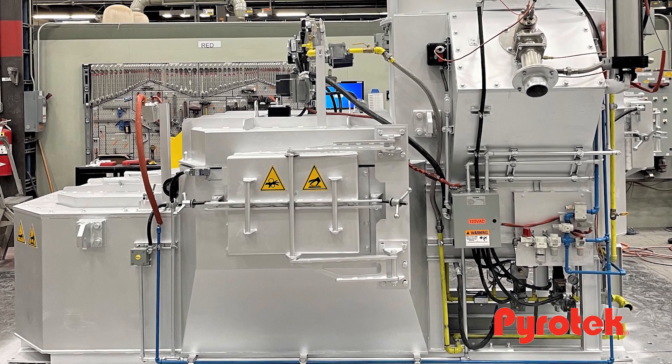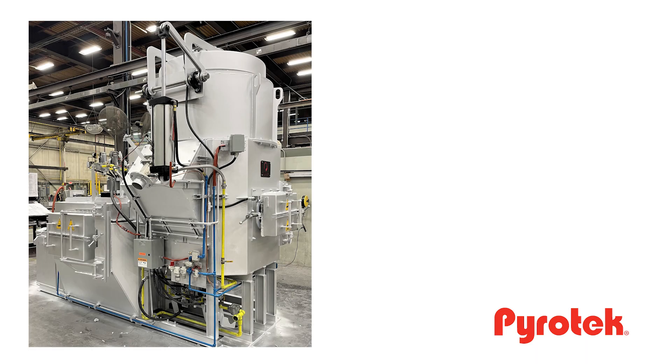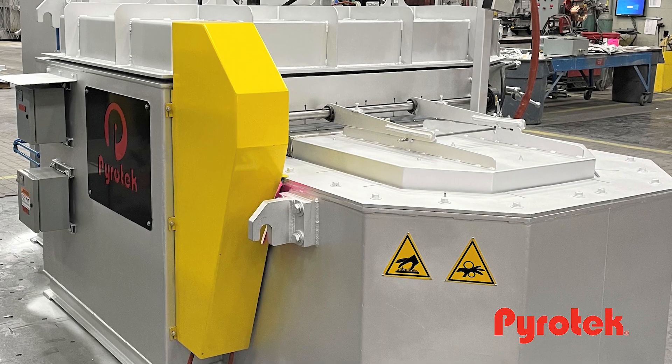Pyrotec is excited to bring our new tower melter product line to the aluminum casting industry. Our customers demand safe, clean, and efficient melting. We understand that. Reduction in cost per pound melting really matters.